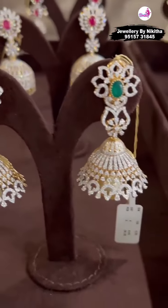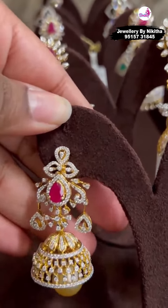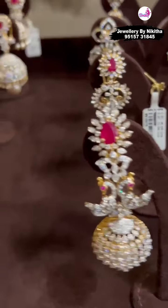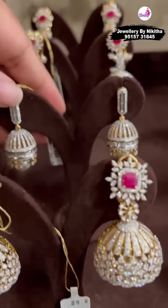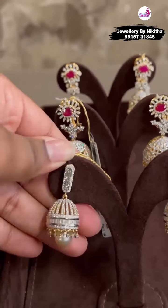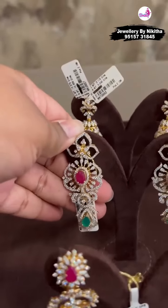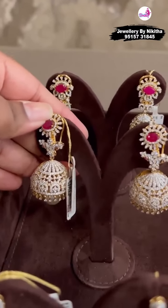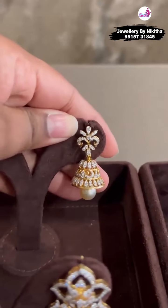All of these are IGI certified, EF VVS diamonds. We also have this small little Jumka here — this one is nice and long with a double Jumka. You can see the beautiful size of diamonds used in this particular piece. This is also very contemporary looking. Here is a nice pair of hangings with changeable colored stone. This is also a small Jumka — the shape is very uncommon.